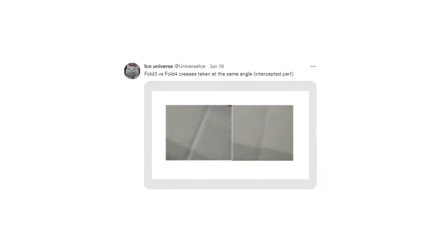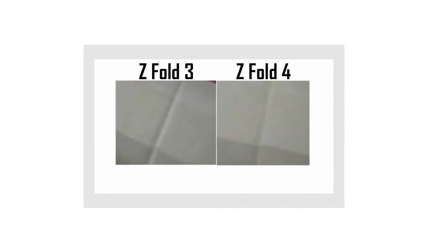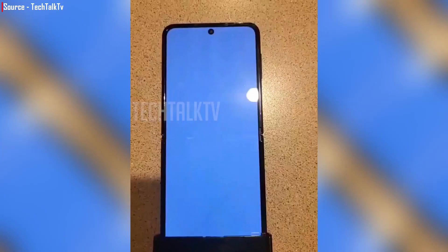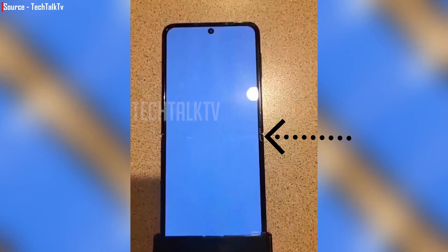I am also very impressed by the display squeeze of the phone, where Ice Universe did a comparison between the Z Fold 4 and Z Fold 3 by sharing photos. We can clearly see that the Fold 4 is looking much cleaner at this time, although it is not as good as Oppo's folding phone. Still, Samsung did a good job here. Furthermore, the crease on the Z Flip 4 appears cleaner than the Z Fold 4, which is even more surprising.